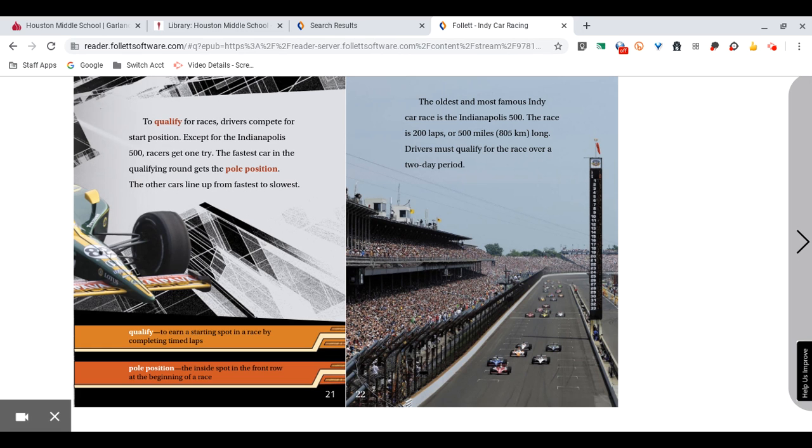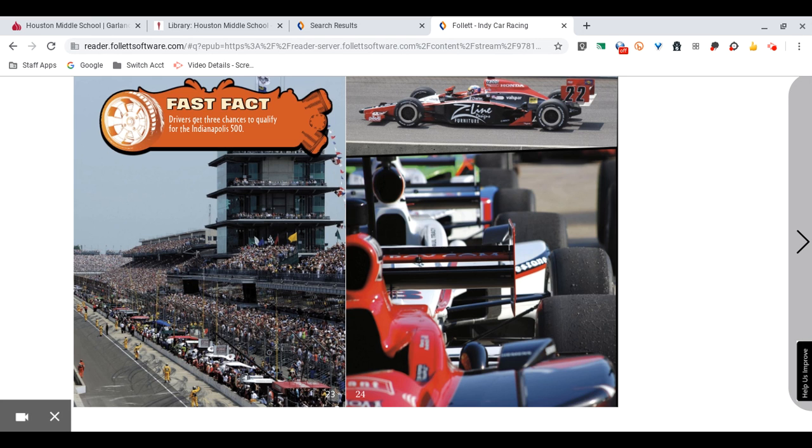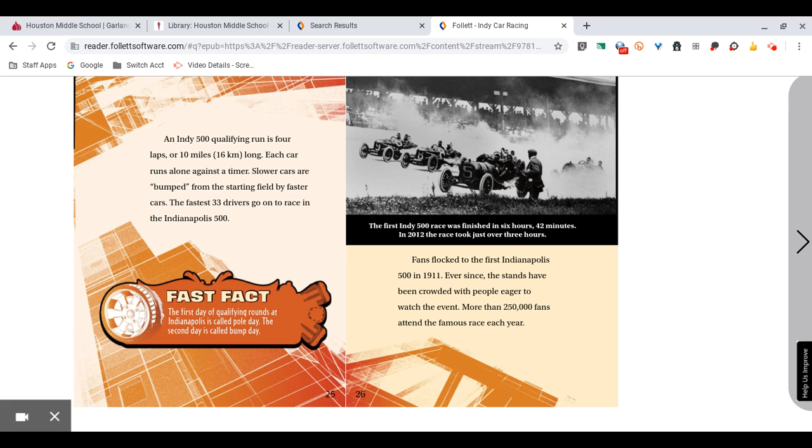The oldest and most famous IndyCar race is the Indianapolis 500. The race is 200 laps or 500 miles, 805 kilometers long. Drivers must qualify for the race over a two-day period. Fast Fact: Drivers get three chances to qualify for the Indianapolis 500. An Indy 500 qualifying run is four laps or 10 miles, 16 kilometers long. Each car runs alone against a timer. Slower cars are bumped from the starting field by faster cars. The fastest 33 drivers go on to race in the Indianapolis 500. The first day of qualifying rounds at Indianapolis is called Pole Day. The second day is called Bump Day.